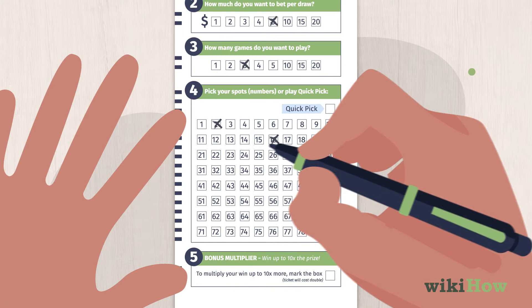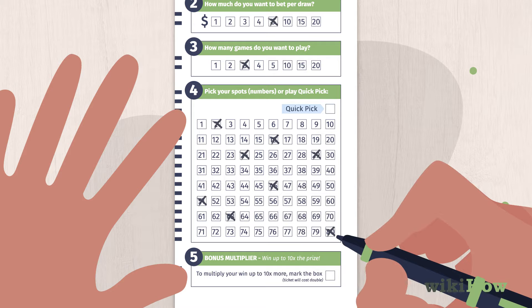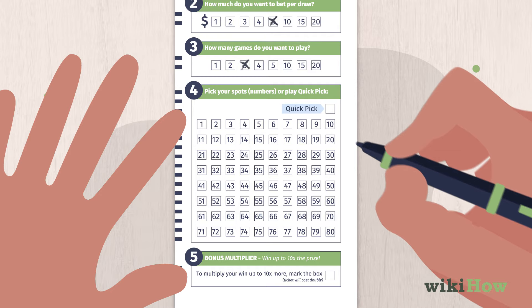Next, fill in the numbers you want to choose between 1 and 80 on your card. Make sure you fill in as many numbers as you marked down you'd be playing. Alternatively, you can fill in the quick-pick spot to have the computer randomly pick numbers for you.